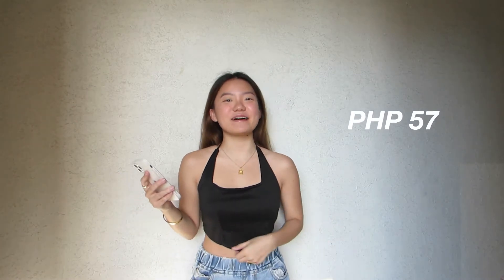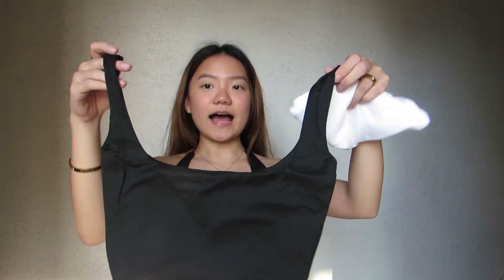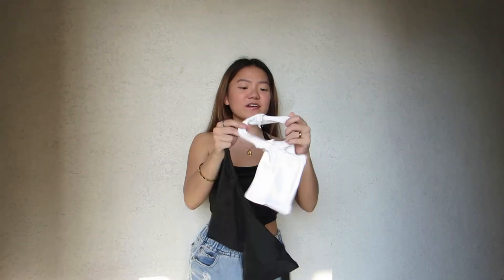I expected it to be bigger. Since it's a corset, I got this for P57 each. It's not cheap because it's a corset top. Next one is from Pillar Apparel. This is just P130 each. I also bought a black and a white one. It's like a tank top black. I bought a small one because I'm small — it's a tank top crop. I like the fabric!